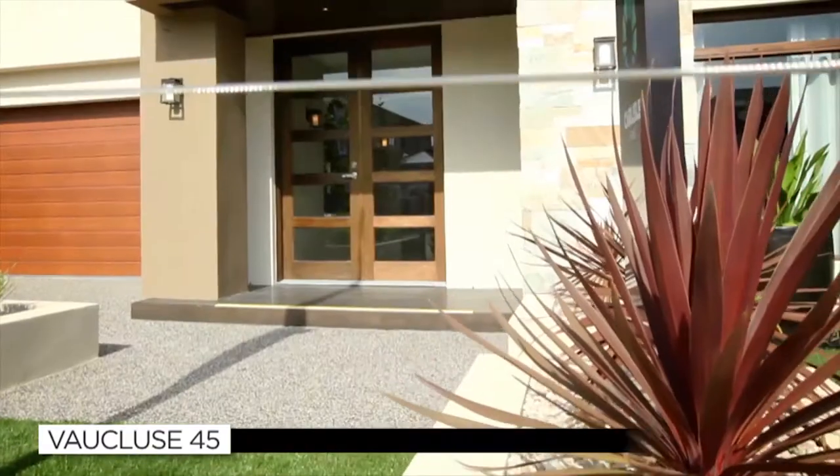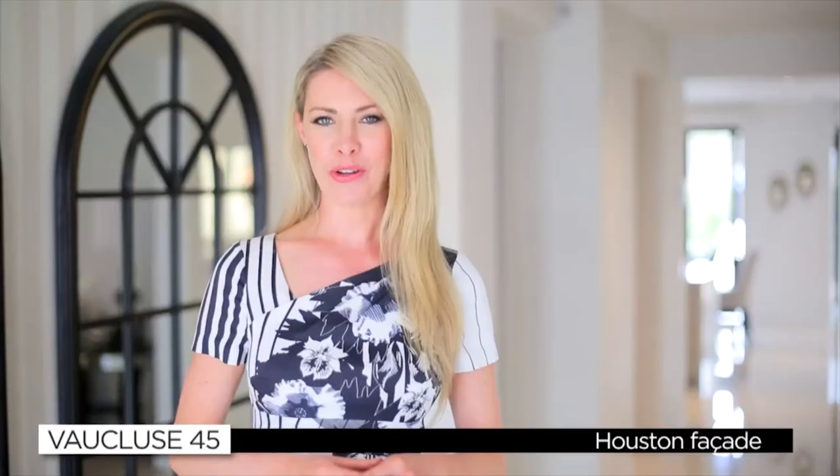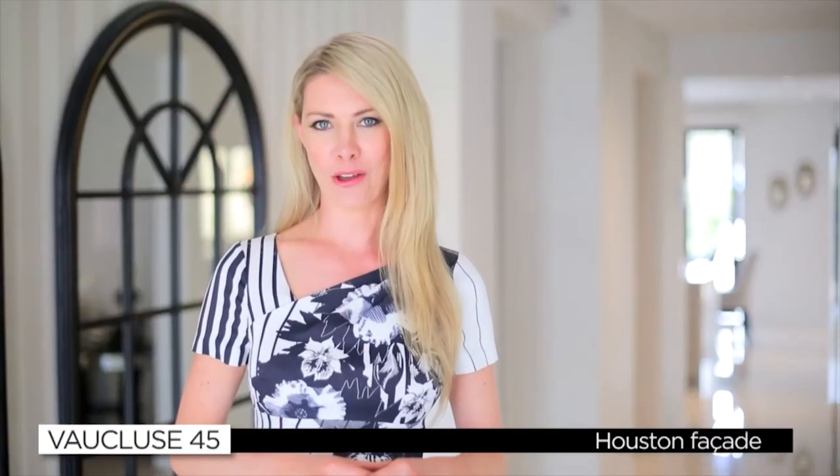Hi and welcome to the Vaucluse 45 by Carlisle Homes. This home features the Houston facade and is part of Carlisle's award-winning Affinity Collection, which offers sophisticated, opulent homes for luxury living. Carlisle are well known for their innovative designs in creating well-appointed homes, and the trend looks set to continue. With its perfect blend of space, privacy and luxury living, let's take a look inside.